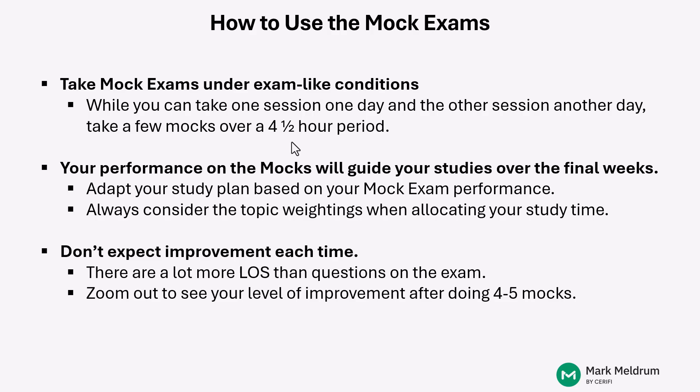Another important point when looking at your performance on the mock exams: do not expect improvement each time. We rarely see students moving upward from mock one to mock two to mock three to mock four to mock five in a straight linear fashion. Likely you'll see some improvement, but maybe we'll drop down a little bit after doing two or three mocks, then back up again.